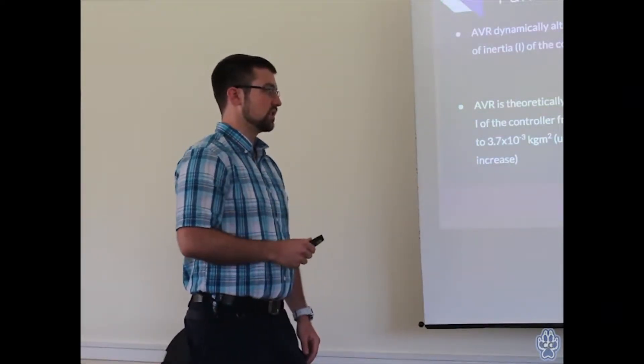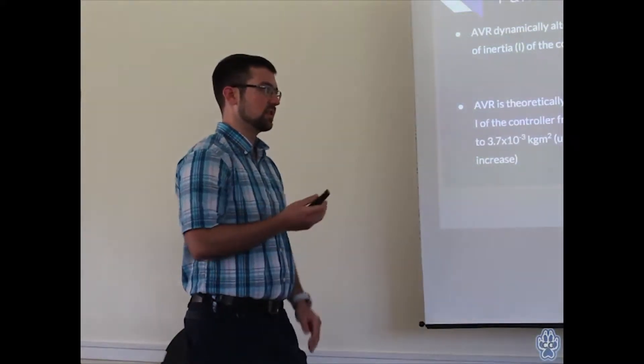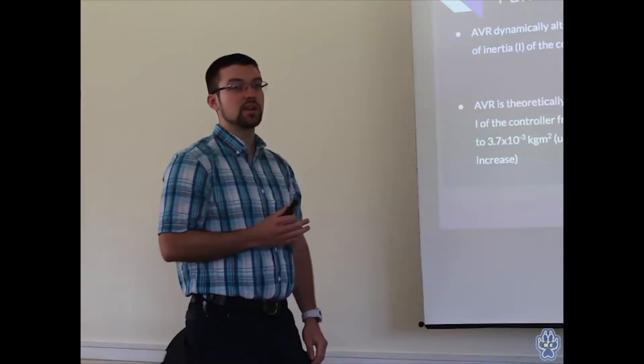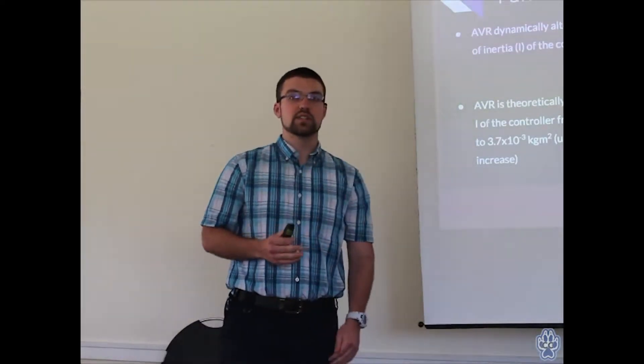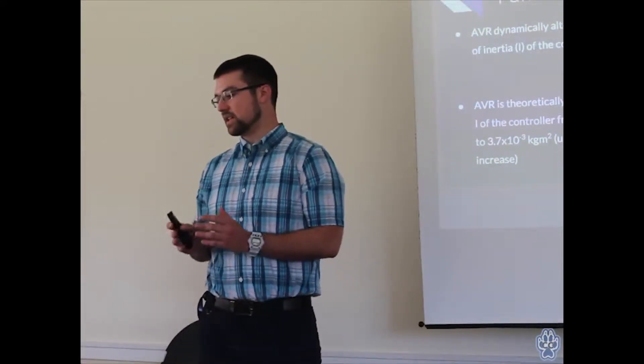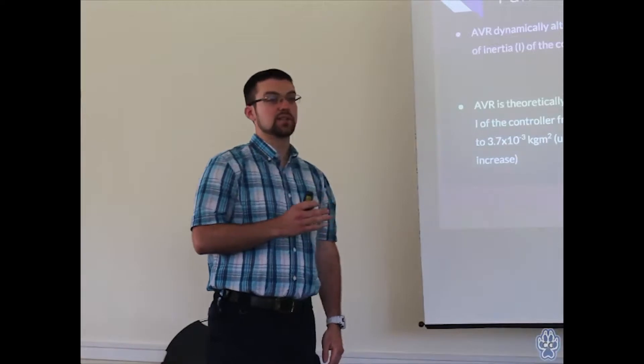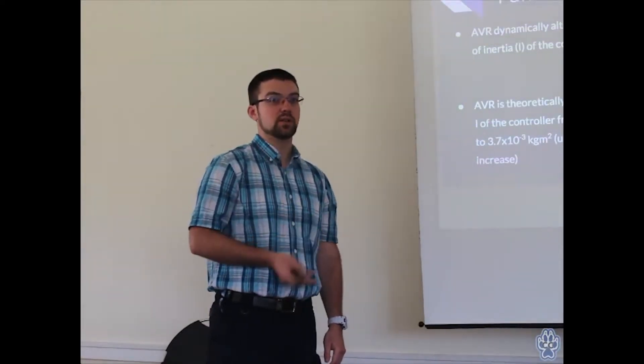A quick calculation: the device goes from about 1.2 × 10⁻³ to 3.7 × 10⁻³ kilogram·meters squared for moment of inertia. This is a theoretical value — the design is not perfect, so it's probably a bit less. Theoretically it will be up to a 3× increase in moment of inertia, though in practice it's probably closer to about 2. That will hopefully be improved in later designs.